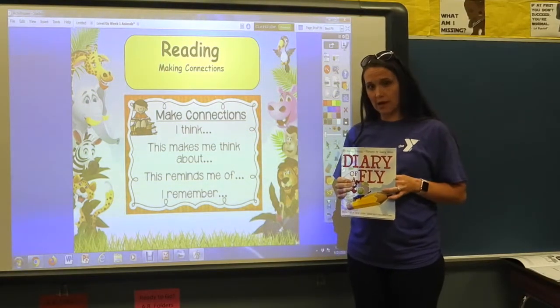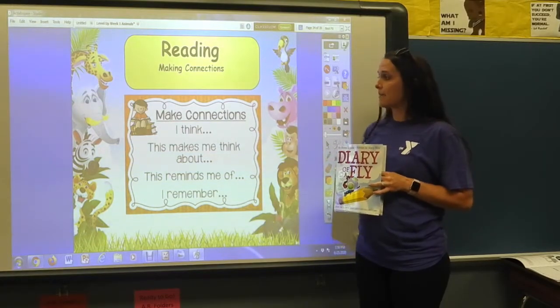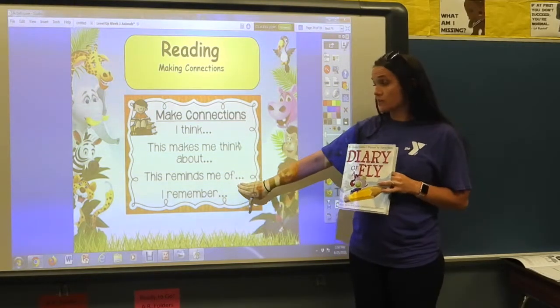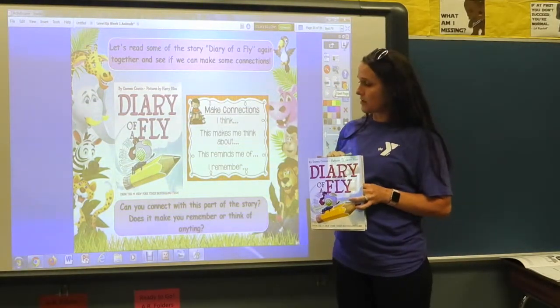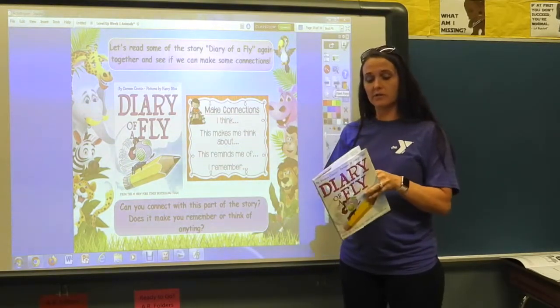Today we're going to talk about making connections. When you make connections with the story, it makes you think about something or reminds you of something that's happened. When you make connections you say things like: 'I think,' 'this makes me think about,' or 'this reminds me of.' We're going to read a couple of pages in the book and see if we can make connections.